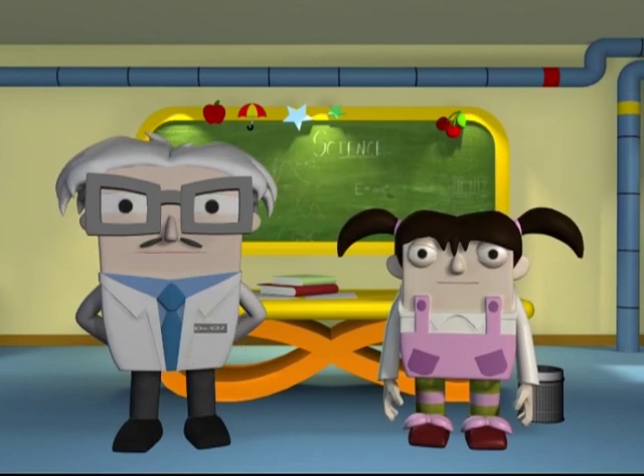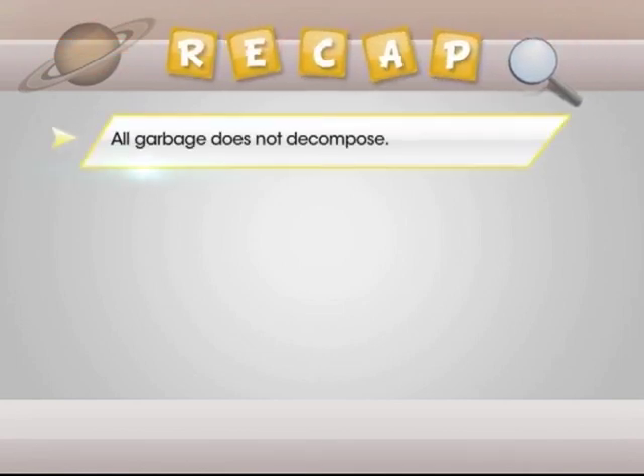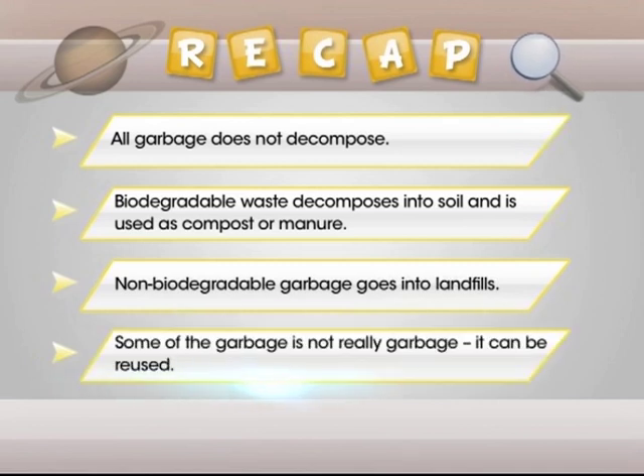By now you all know the right way of disposing garbage — let's do a quick recap. In this module we learnt: all garbage does not decompose; biodegradable waste decomposes into soil and is used as compost or manure; non-biodegradable garbage goes into landfills; and some garbage is not really garbage — it can be reused.